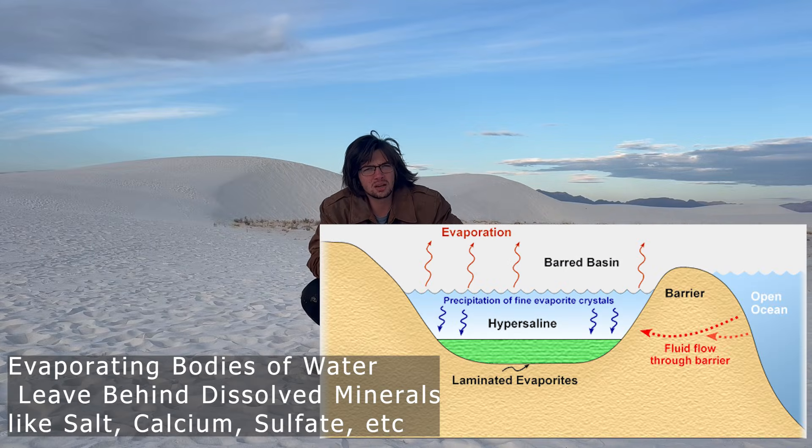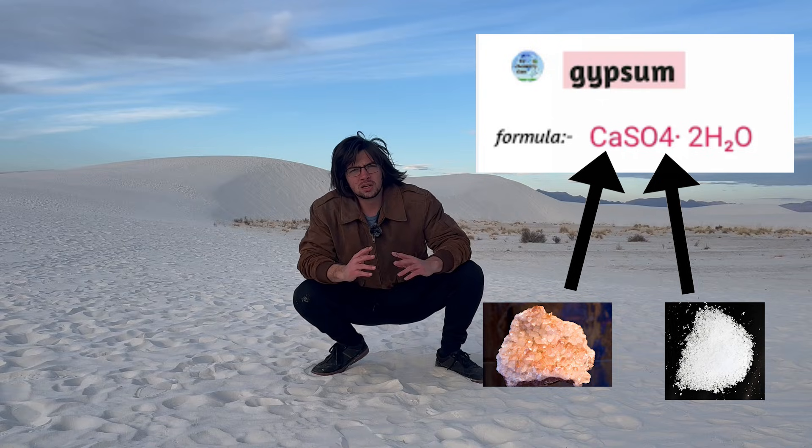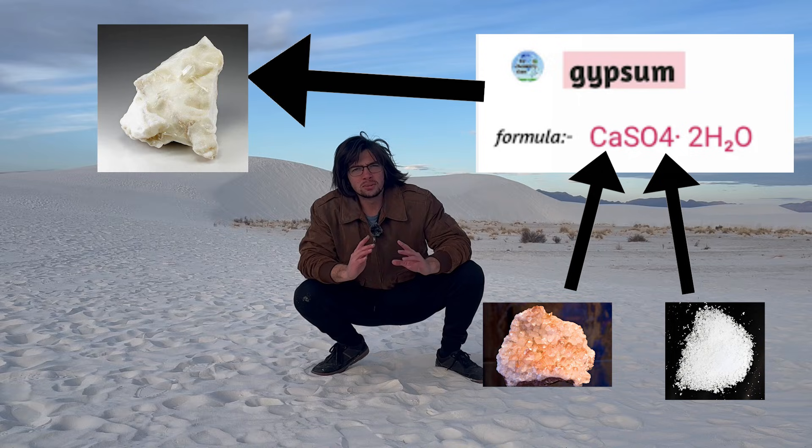When the ancient seas used to be here millions of years ago, they completely dried up. And when they dried up, they left a lot of solid stuff behind that precipitated out of the water. Two things that precipitated out of the water were calcium and sulfate. And as the water evaporated, these two minerals combined and formed gypsum.